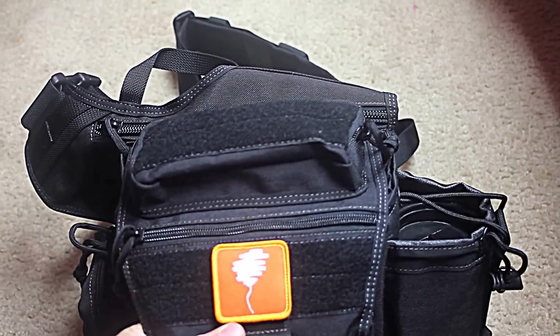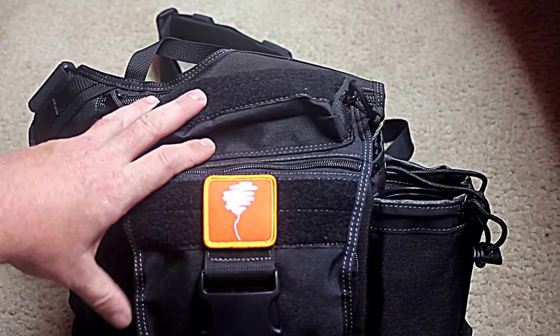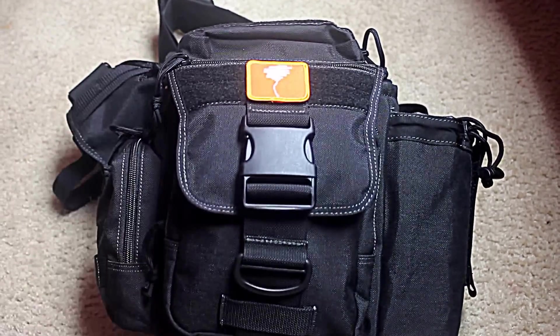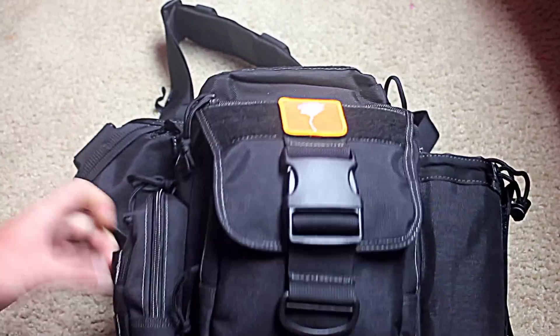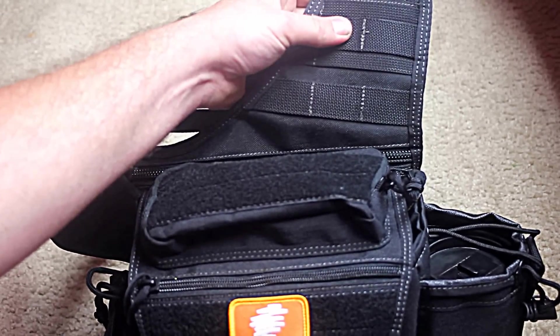Now to the bag. High quality, double stitched. It's got a Velcro field up top, Velcro field in the front. PALS webbing on the bottom side. Some more webbing on the side here. More webbing on the strap.